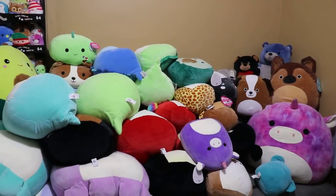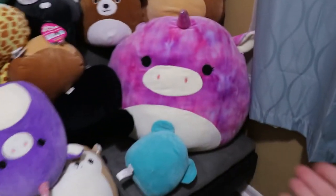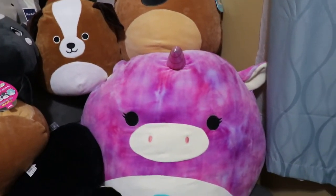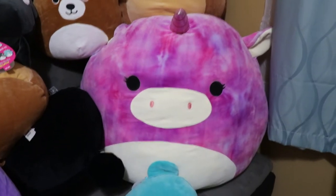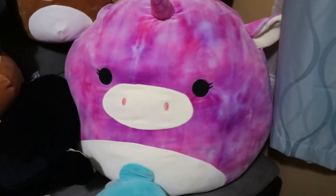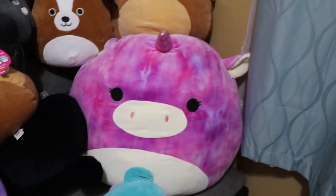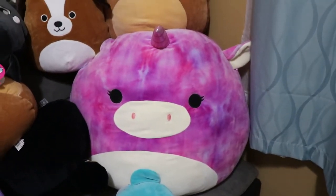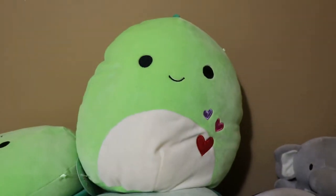I do remember I got this one quite a long time ago — she's 24 inches. I won her from Dave and Buster's; it's Lola. I just don't have her tag, she was one of my very first ones, and I had six people give me all their tickets so that I could bring her home. I'm pretty sure that's what sparked my addiction.